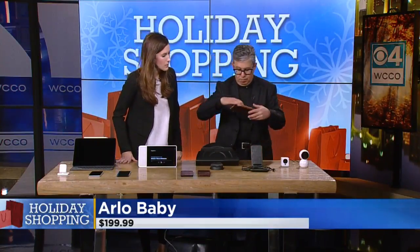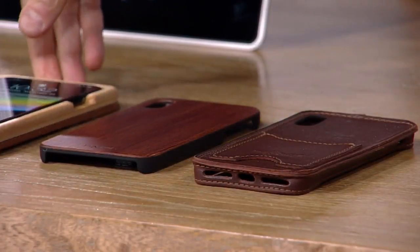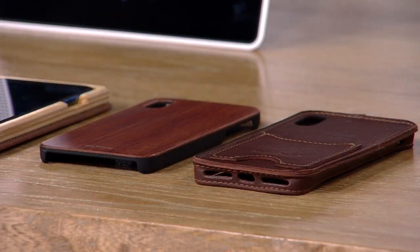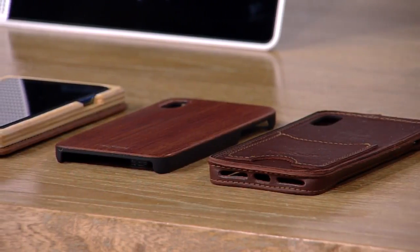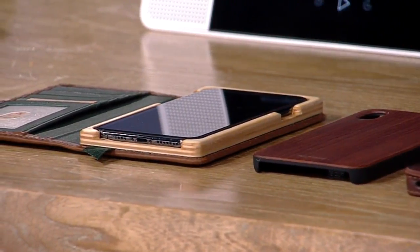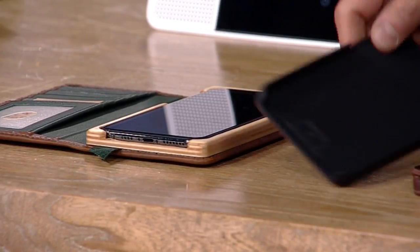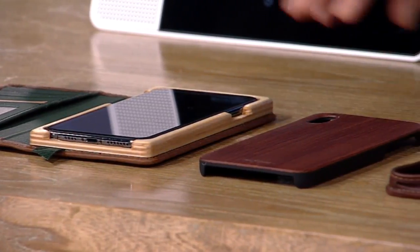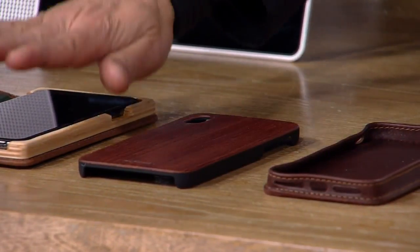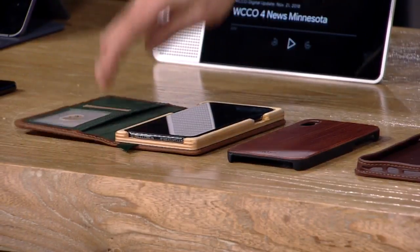For stocking stuffers, check out a Minneapolis company called Pad & Quill, which makes all kinds of cases. If you've never purchased an item, you get $10 off. They have cases for iPads and phones — here are three examples using an iPhone XS Max: one is all leather, one is all wood, and one is a wood frame with credit card storage built in.